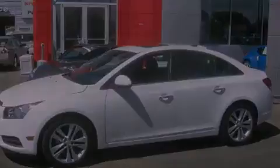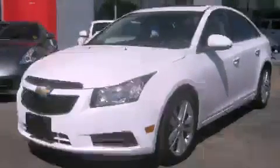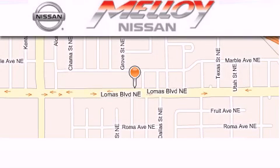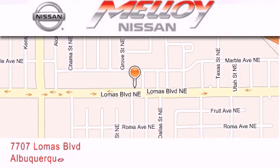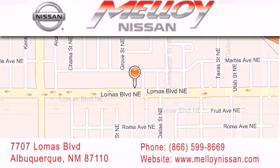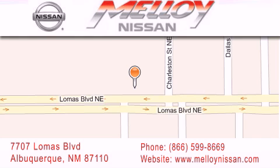Contact us today to schedule your opportunity to see this automobile in person. Malloy Nissan is located at 7707 Lomas Boulevard in Albuquerque. We are dedicated to excellent customer care. Everything we do at Malloy Nissan is designed to elevate your automotive dealer experience and save you time and money while delivering the best automotive dealership experience available today.